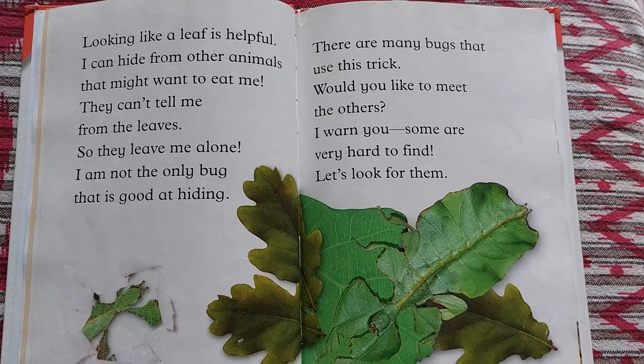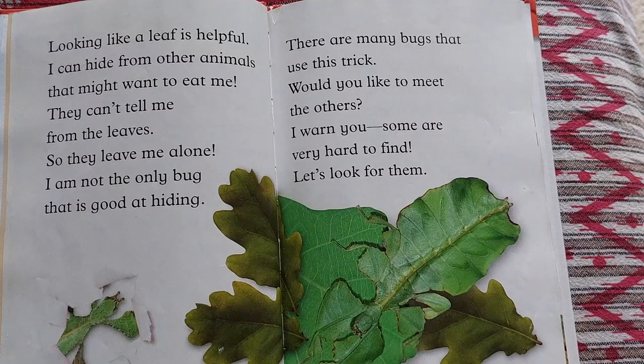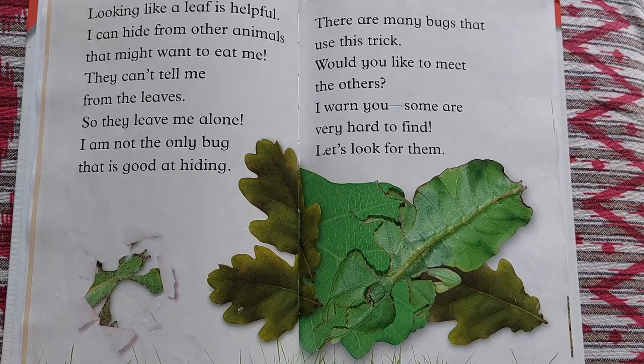Looking like a leaf is helpful. I can hide from other animals that might want to eat me. They can't tell me from the leaves, so they leave me alone. I am not the only bug that is good at hiding. There are many bugs that use this trick. Would you like to meet others? I warn you, some are very hard to find. Let's look for them. Take a look.